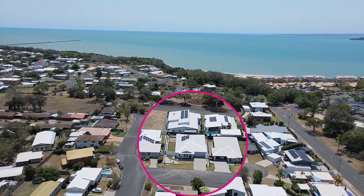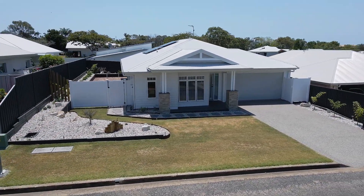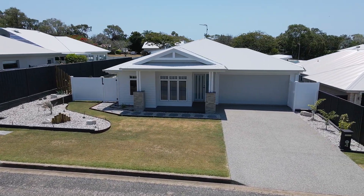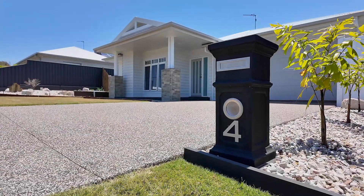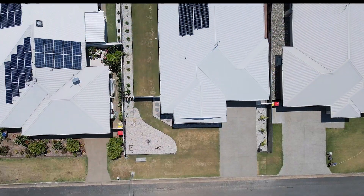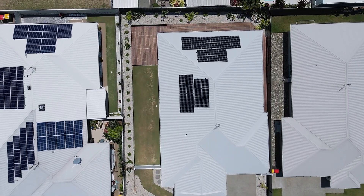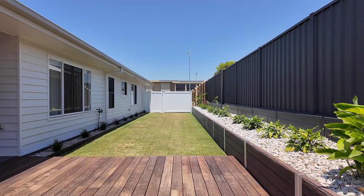This stunning GJ Gardner home was completed in June 2023 and is still under the full builder's maintenance and building warranty. There really is nothing to do except move in and enjoy the lifestyle that comes with living in this idyllic location. Thoughtfully positioned on a low maintenance allotment with space to accommodate a caravan, RV or boat, and there's also building provision to add a pool if desired.